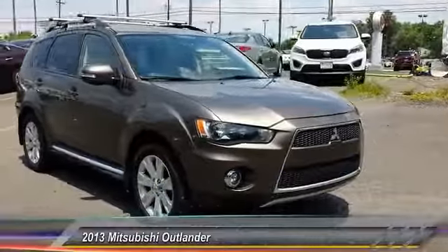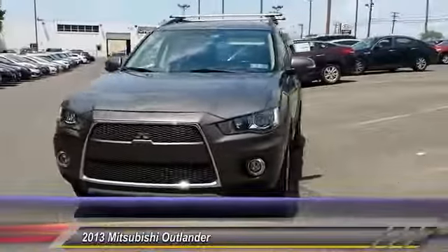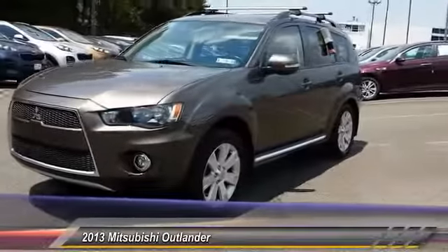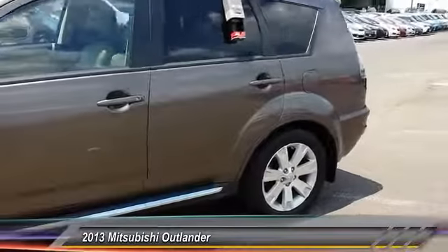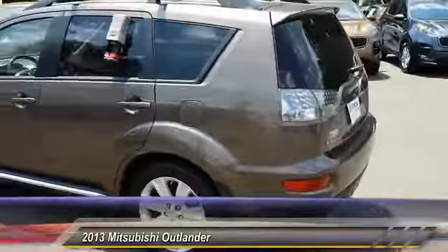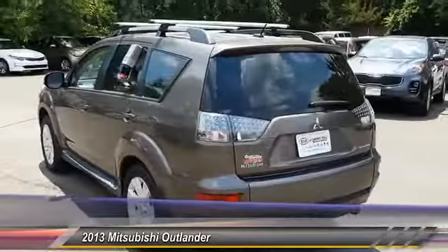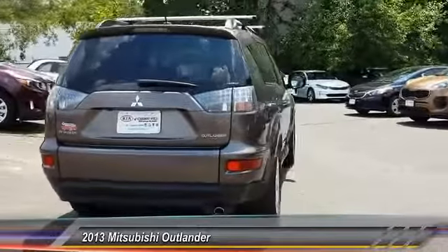The 2013 Outlander — a versatile crossover with power to spare. Outlander boasts an upgraded level of interior comfort and advanced technological features to give you control over every element of your drive. With super all-wheel control and a five-star frontal and side impact crash test rating, peace of mind comes standard and is priced below $20,000.